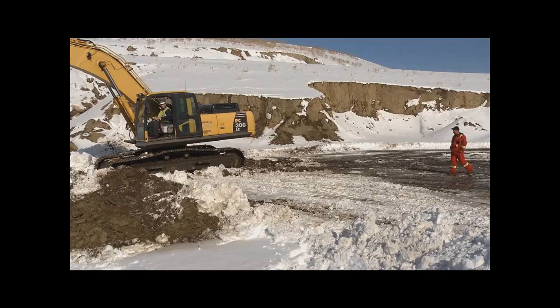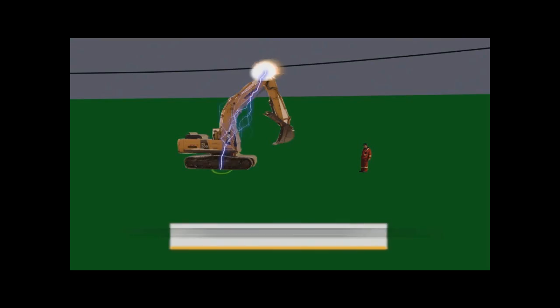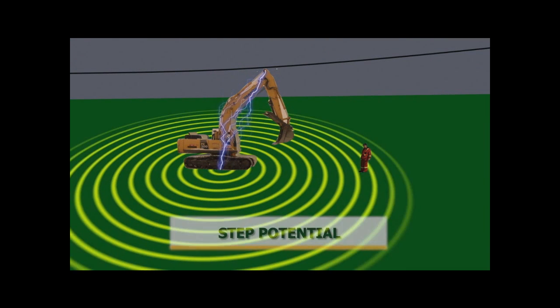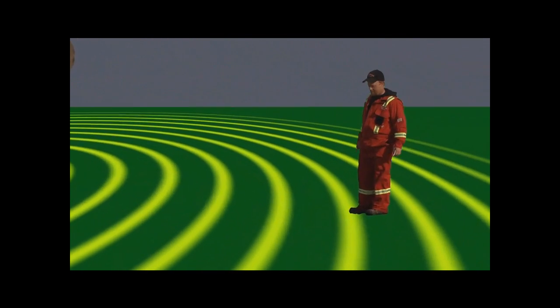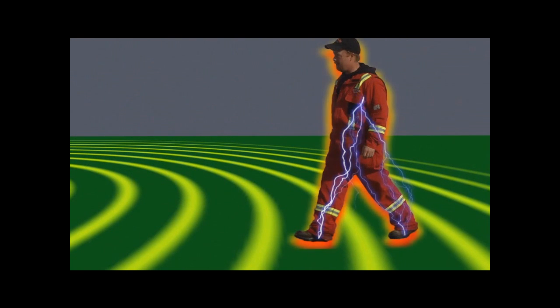That's why you have to be aware of both step and touch potential. With step potential, electricity spreads like ripples or rings over the surface of the ground away from the point of contact. Each ring carries a different voltage. If you step into one ring while your foot is in another, the electricity will make up the difference in voltage through your body.